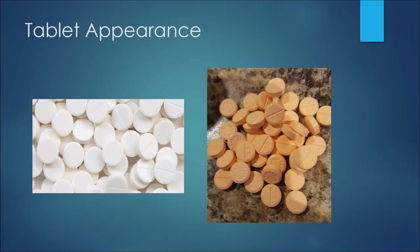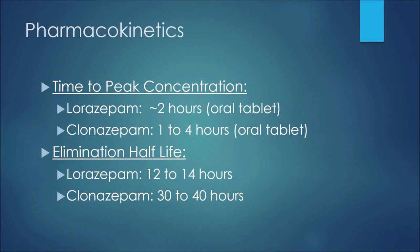Before we get into talking about both medications, I wanted to quickly show you an image of what these medications may look like. Keep in mind that the shape may change for these tablets — especially for Ativan, which sometimes comes in a more elongated shape. In general, lorazepam on the left you may see in more of a white color, and clonazepam on the right you may see in more of an orange color. Both can come circular or in different shapes depending on what country you live in.